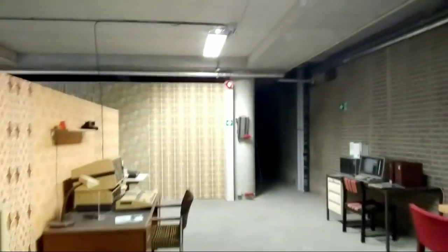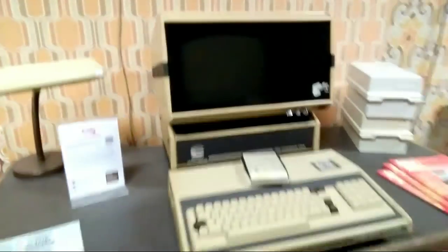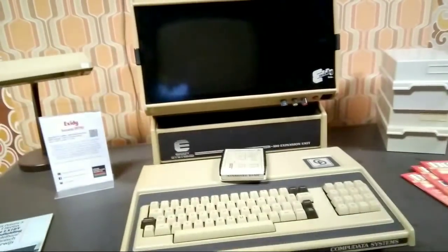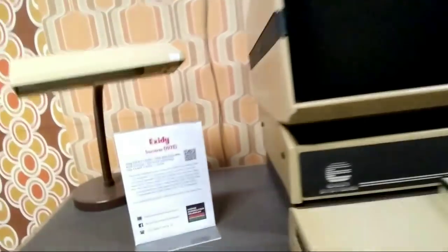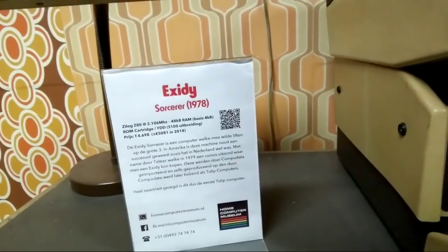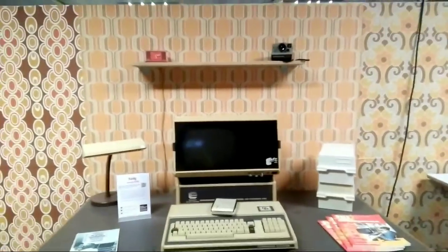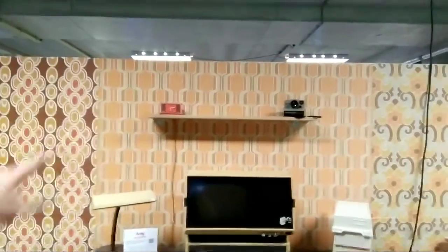Let's go back in time a bit because they have some old systems here. Welcome to the 70s! Here we have an Apple II system and here we have an XCD Sorcerer — it's a 2.1 MHz system with 48 KB of memory. Very nice, with a lovely old setting and vintage wallpaper.